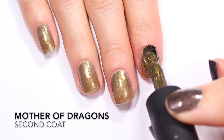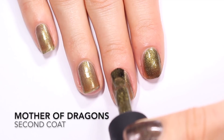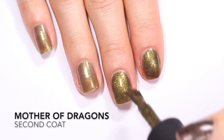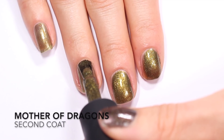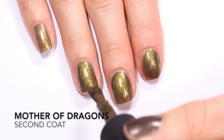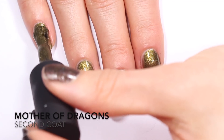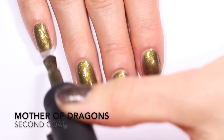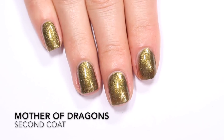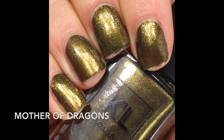Coming in for the second coat of Mother of Dragons — it's bringing it up further to opacity. I have a little patchiness but I'm able to smooth it out with careful application. If you have a really visible nail line or longer nails, you might actually need three coats, but two coats is going to be okay for me. This color is coming out really strongly green-leaning, which is great. I wasn't sure how much that green would show with all the shimmer. This is not a finish I usually wear, but this color is really stunning.